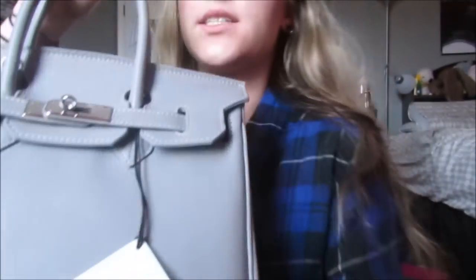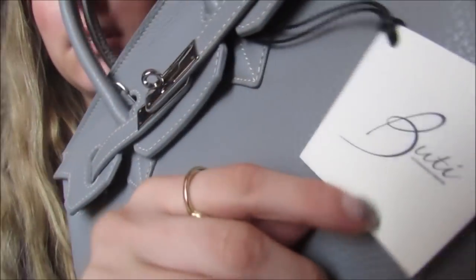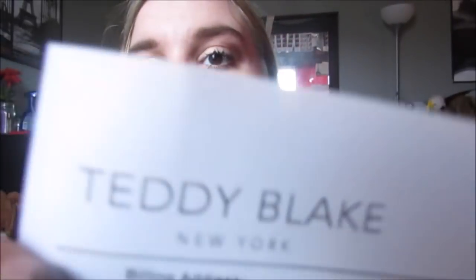Let me show you what the bag looks like. Sorry guys, the camera just fell. So this is what the bag basically looks like. I'm just going to give you a quick little overview, and then it has this little tag on it. This is the Teddy Blake. It has my name and address and all that on the packing slip. It's called the Caddy Turbulence Small.